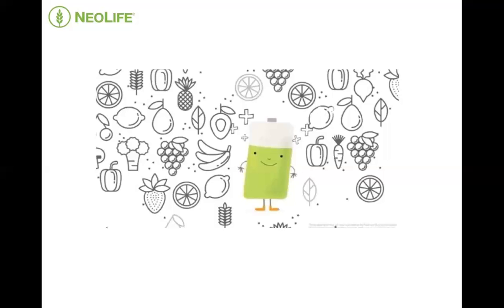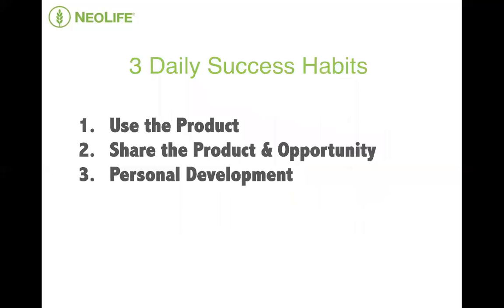Something that I love most about the NeoLife opportunity is that if you have a dream, no matter how big or small it may be, you can turn that dream into reality by practically implementing the three daily success habits into your life. And these success habits are using the product, sharing the product and opportunity, and personal development.